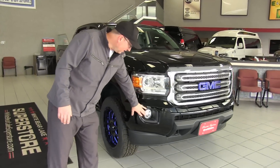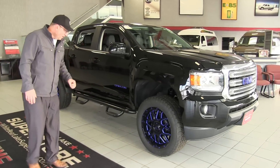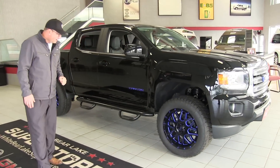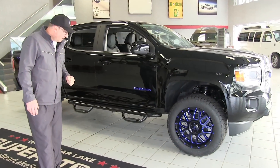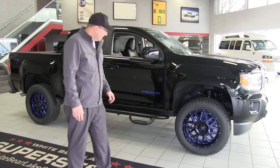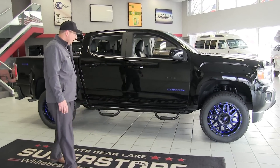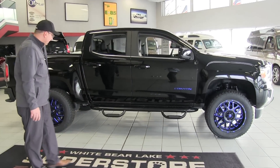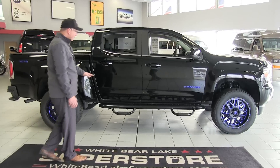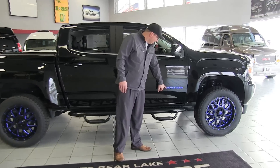Looking at the vehicle, we have HID lights here, driving lights, and fog lights down below. Coming over to the rims, these are paired with the Terra Grappler G2 tire — a great tire. We have a leveling kit on the truck to give it a better, cleaner line throughout.